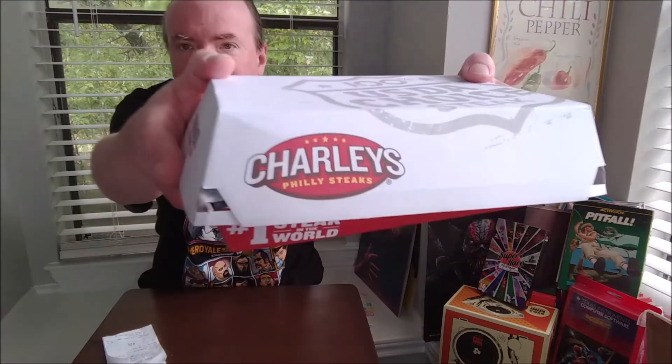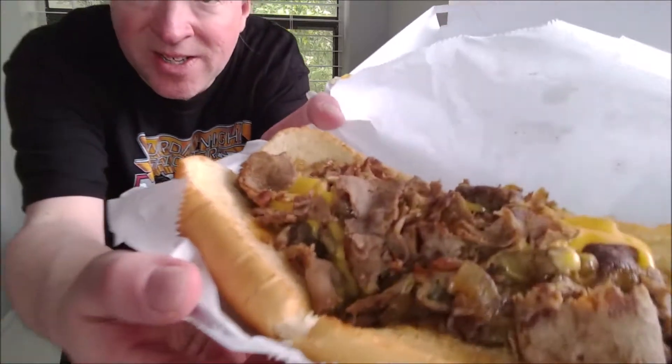Hello and welcome. I went back to Charlie's to try their new old-school steak sandwich. It costs $9.99 for the regular — just the middle size — and that's what it looks like.